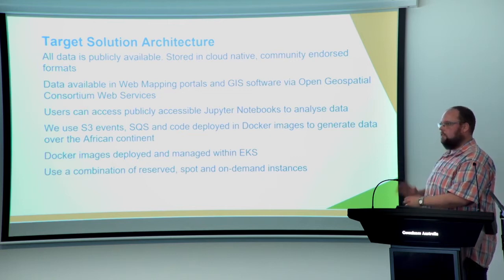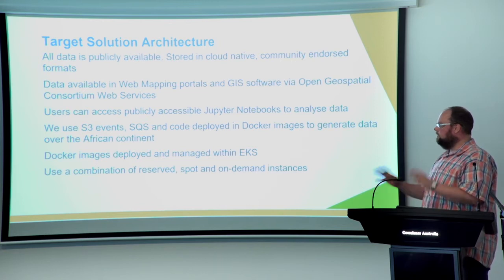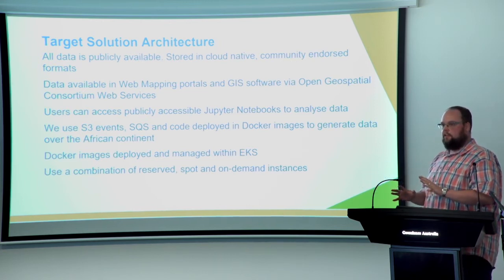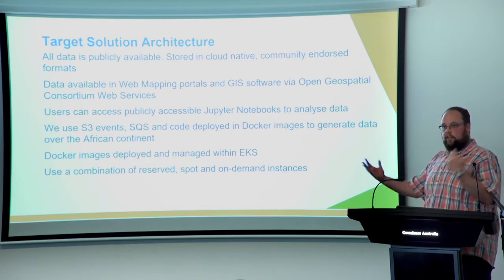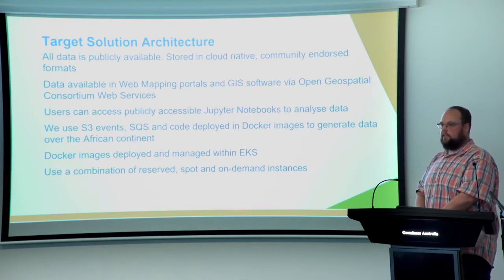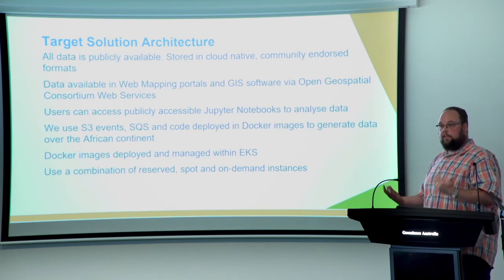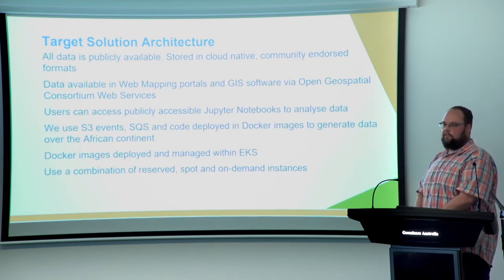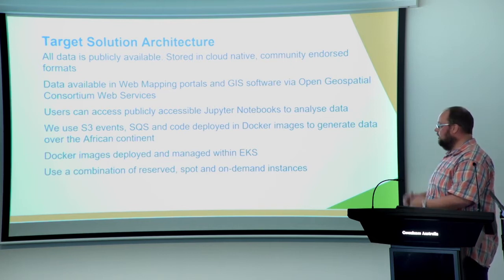Key to the success was using a combination of reserved, spot, and on-demand instances for the right kinds of workflow. For large continental-scale processing that doesn't happen very often, we can take advantage of the spot market for a third of the cost of on-demand. And if we have an enduring web service, we can pay for that in advance for about a third of the cost of on-demand.